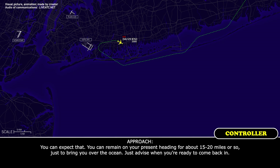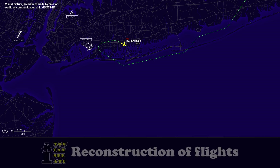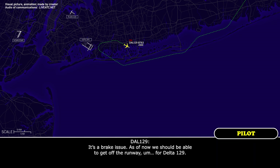You can expect the visual. You're going to remain on your present heading for about 15 to 20 miles or so, bringing you over the ocean — just advise when you're ready to come back in. Delta 129 Heavy, just when you have time — it's a brake issue you said. Are you going to be able to get off the runway or will you need a tow? Just a brake issue — as of now we should be able to get off the runway, Delta 129.